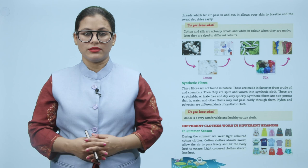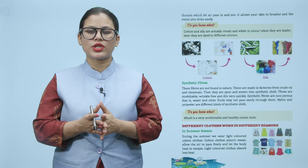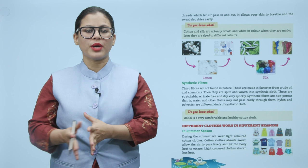Do you know? Cotton and silk are actually green and white in color when they are made. Later, they are dyed to different colors.